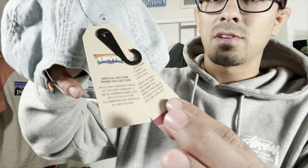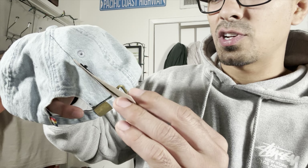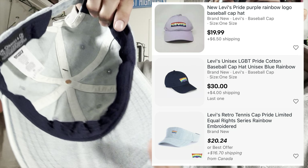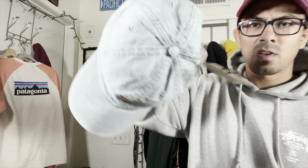It's crazy the amount of new-with-tags items that we find at thrift stores. This is a special edition Pride Collection 2016–2017 Levi's hat. Super nice — it's cone denim. Nice and clean, new with tags. That should be a quick $20–$25 flip.